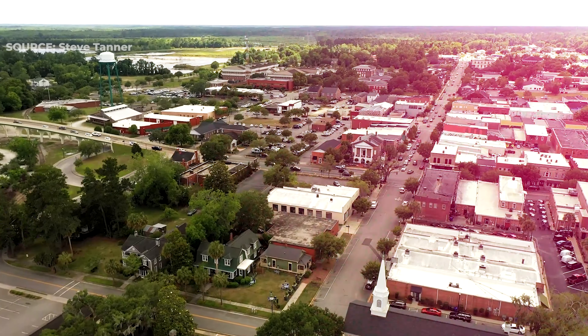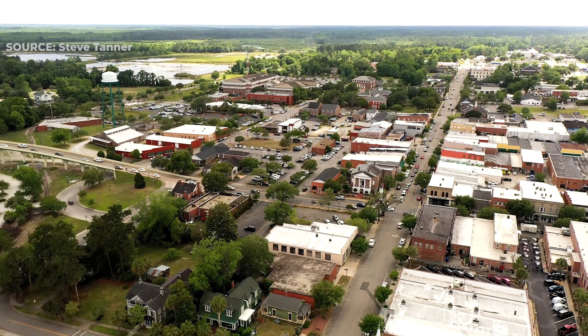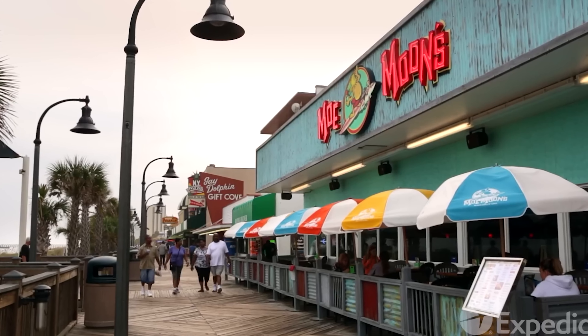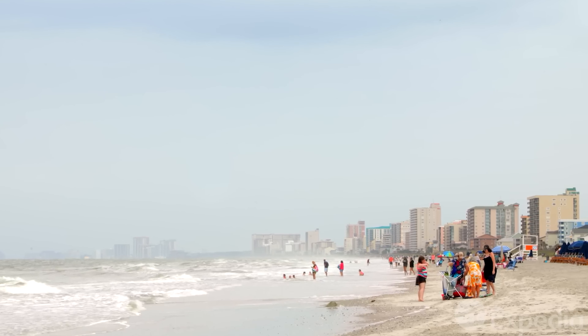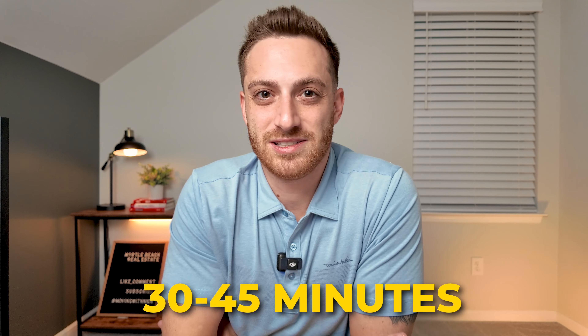The main reason people love living in Conway is that it has that nice small town feel while still being close enough to the much busier Myrtle Beach area. You are well outside of the touristy hustle and bustle, but when you want to spend a day at the beach you can, because it's just right down the road — about 30 to 45 minutes depending on where in Conway you're located.